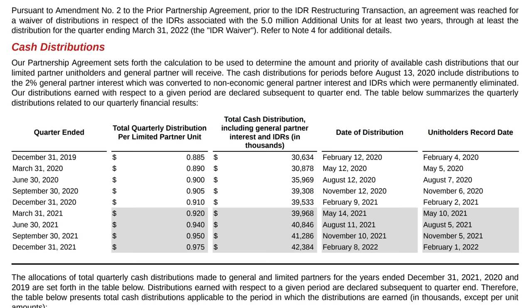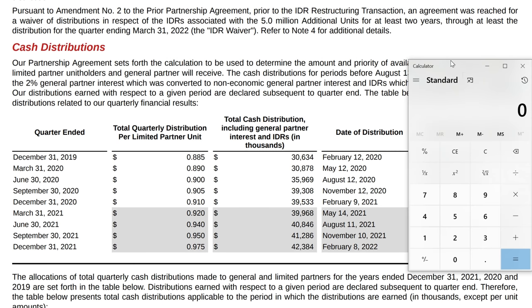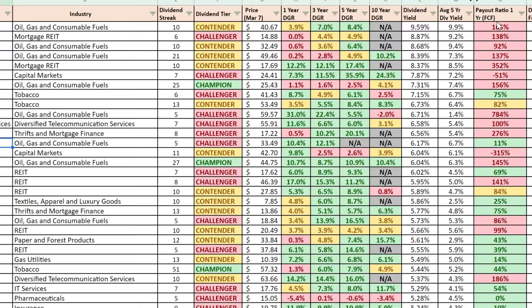How much did they pay out in dividends? Here are the cash distributions. Looking at 2021: total cash distributions are $42,384 plus $41,286 plus $40,846 and $39,968 thousand — totaling $164.484 million. We'll take that number and divide it by the total distributable cash flow available of $215,781 thousand, which means our actual payout ratio based on distributable cash flow is only 76.22 percent — much less than the 165 percent we were seeing on the spreadsheet. Big difference.